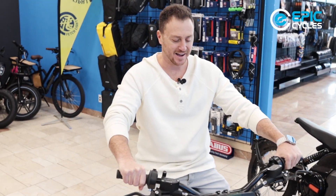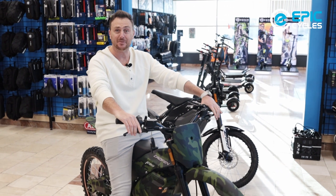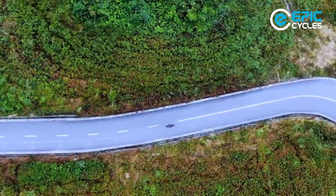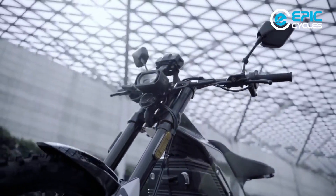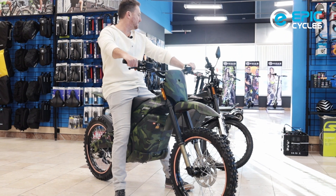Hey guys, Barry here with Epic, and today I'm very excited to introduce to you a new line of bikes that we carry here, I think exclusively in Canada — the Calfins, which is a new electric motorbike, very popular and very well received, that just came in.